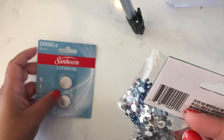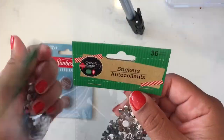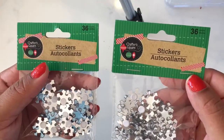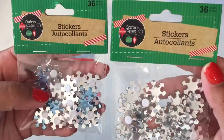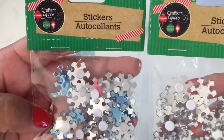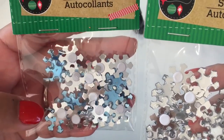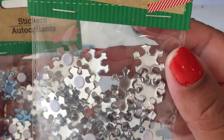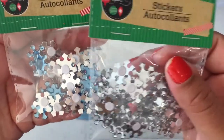I want to tell you guys — they have their Christmas stuff up already! I was like, oh my god, Christmas already? I'm not even done with Halloween hauls yet. But I had to grab these — they're so cute. They're kind of baby bluish and they're clear snowflakes, so cute for DIYs.